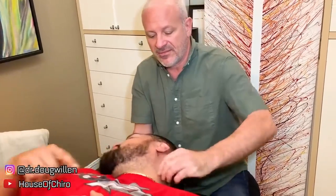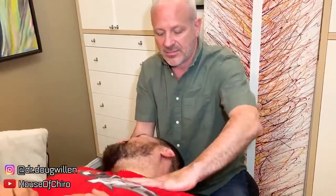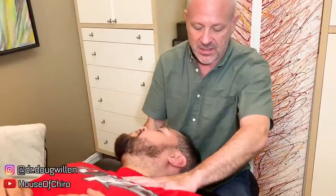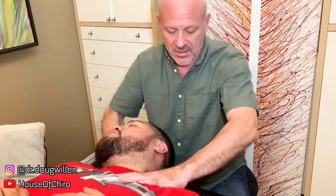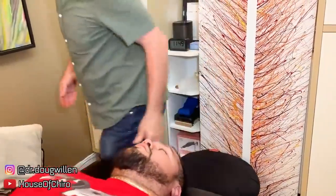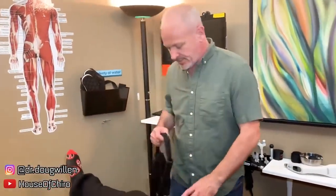Does one side feel worse to you than the other? The left feels like it's locked in there. Right in there — one side — I'm just going to hold this spot and stretch away, making the muscle soft here. Scoot down — we're going to do a little bit of the y-strap on you today. Come down another five inches, right about there. The weight of your head — I'll kind of hold it for us.